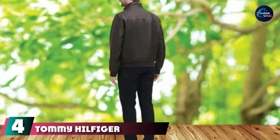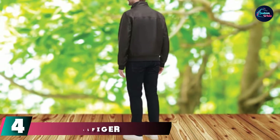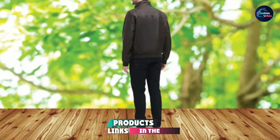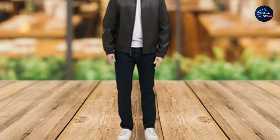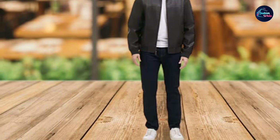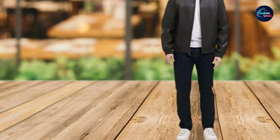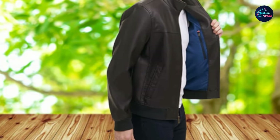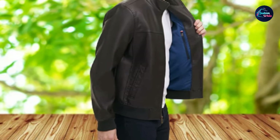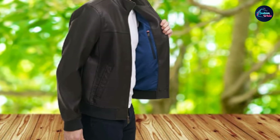At number four, we have the Tommy Hilfiger Men's Faux Leather Bomber Jacket. If you're looking for something a little more subtle, this is a simple, plain faux leather jacket with no flight logos or bright orange interiors. It's not strictly an aviator jacket because it doesn't have a thick interior made of wool or flight nylon — instead, the lining is pretty thin, making it the perfect jacket for spring and autumn, but not great as a winter jacket.